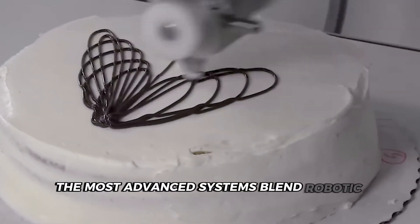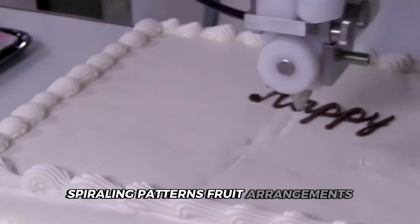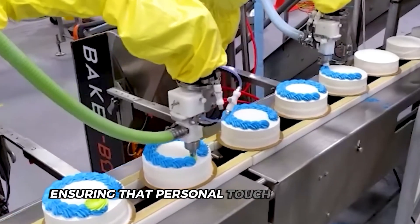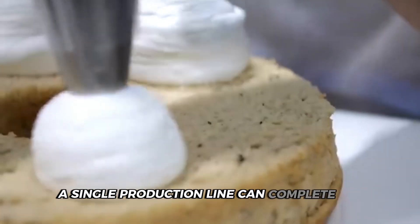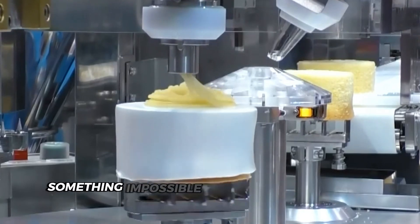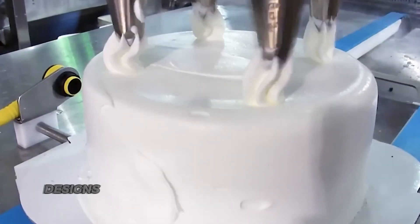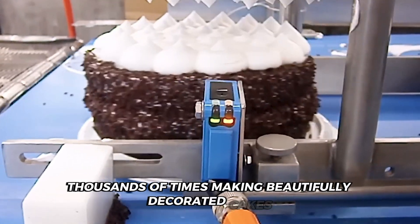The most advanced systems blend robotic technology with computerized pattern recognition to create increasingly intricate designs. Spiraling patterns, fruit arrangements and delicate lace designs can be replicated hundreds of times per hour. Skilled human decorators still add final artistic touches to special orders, ensuring that personal touch when needed. A single production line can complete 120 perfectly finished cakes per hour, each looking virtually identical to the one before it. Rather than replacing human creativity, these technologies have elevated what's possible at scale, making beautifully decorated cakes accessible to everyone.